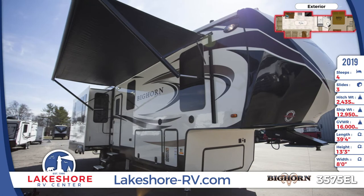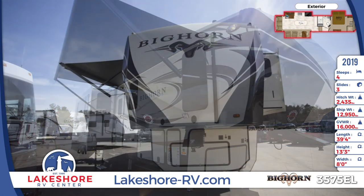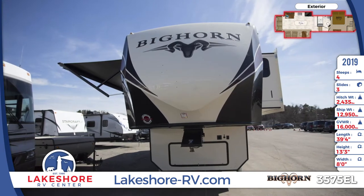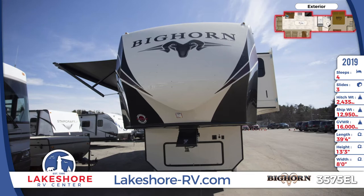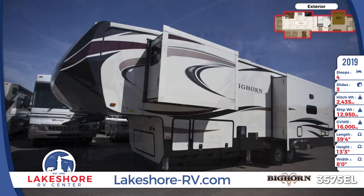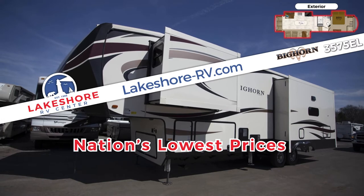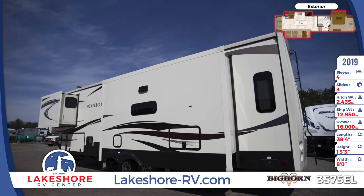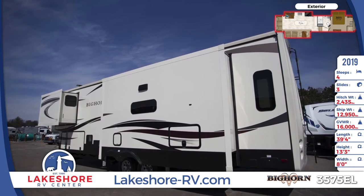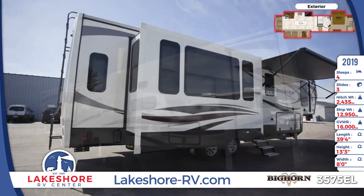You'll enjoy elegance and comfort in the 2019 Bighorn 3575 EL fifth wheel for sale at Lakeshore RV Center. This 39-foot 4-inch long fifth wheel has an aerodynamic gel-coated fiberglass front cap which reduces wind resistance when towing. To facilitate setup, there are hydraulic landing gear jacks and a six-point auto leveling system. The sidewalls are made with laminated high-gloss fiberglass, while the frameless radius windows all have tinted safety glass for privacy.